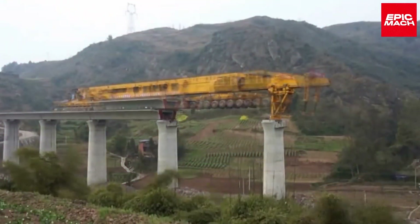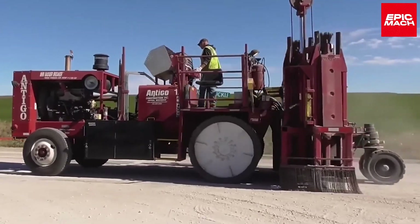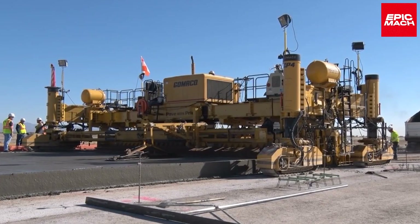When it comes to rapidly and durably building critical infrastructure, behold the brute power and smooth efficiency of the 10 mightiest road construction machines as they pave highways, crush bedrock, and erect structures with ease.